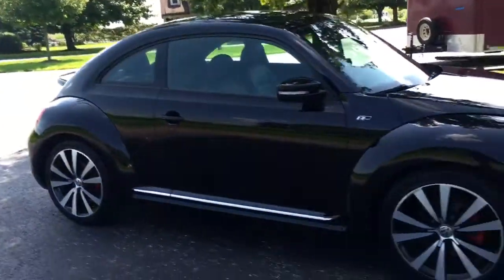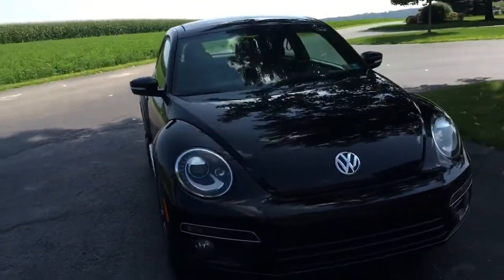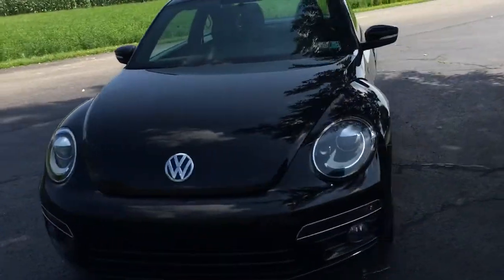Let me tell you what a pleasure it is driving this car. Huge fun. It just totally, totally tears up the road. Great ride, but wow — does it have power?